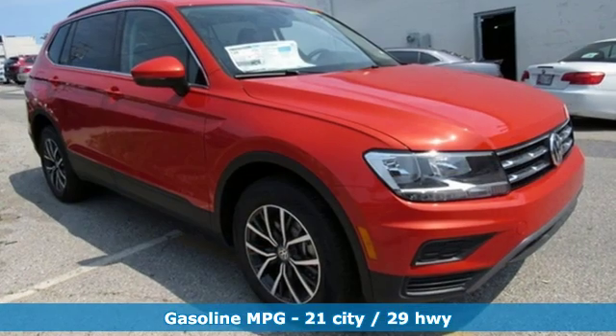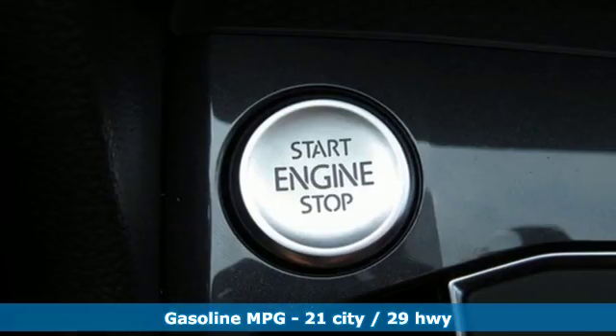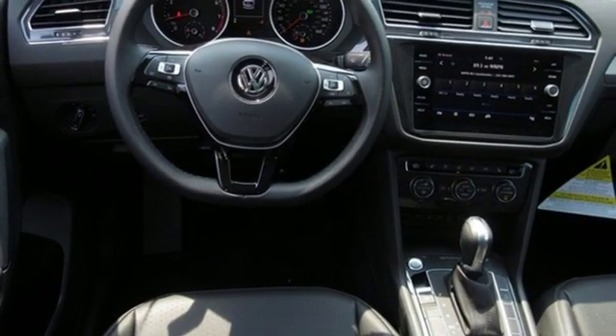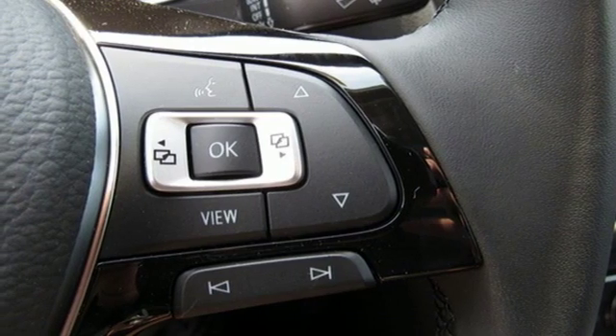Intercooled Turbo Inline 4-cylinder Engine, Dual Zone Climate Control, Streaming Audio, Front Heated Bucket Seats, Power Heated Mirrors, External Memory Control, Aluminum Wheels, Doors and Push Button Start Proximity Key, and Automatic Transmission.